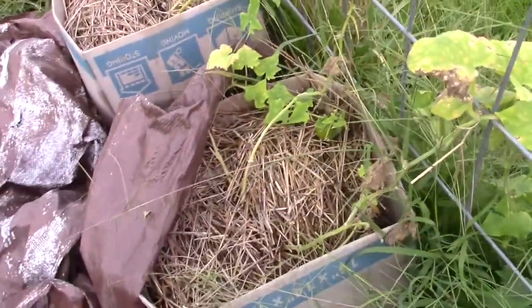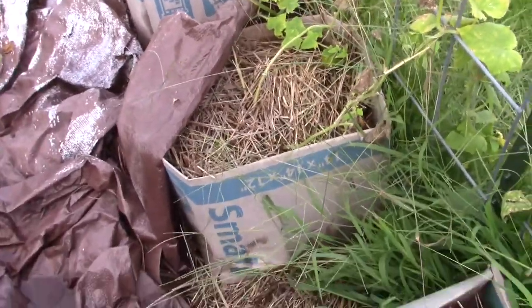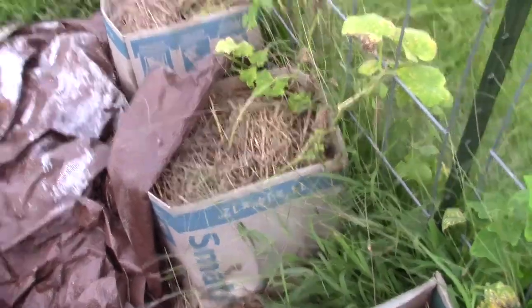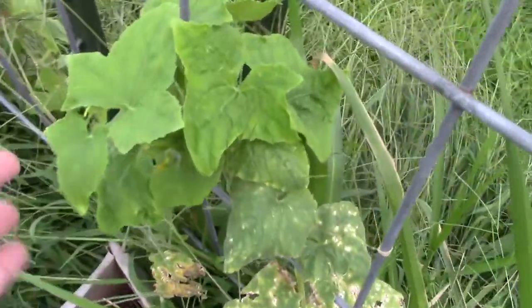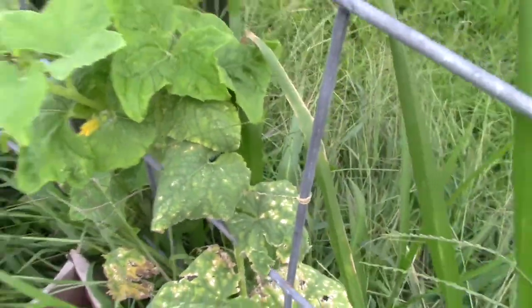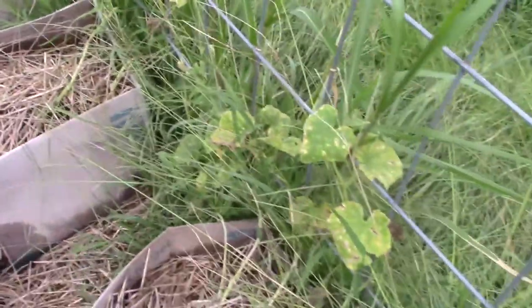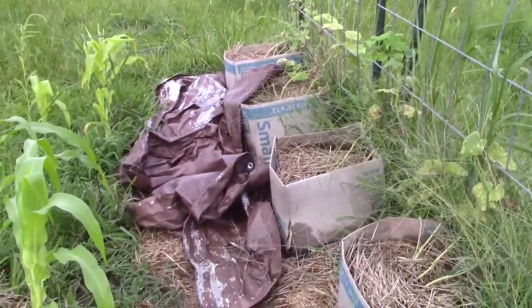I think the problem is that the dirt I used at the beginning was mud, and the mud turned into concrete, and nothing can grow in concrete. Some of them have some pretty nice flowers, but I don't know if we're going to get any cucumbers — this is the only one I have seen. You can't do anything with one pickling cucumber, so I'm going to consider that a failure.